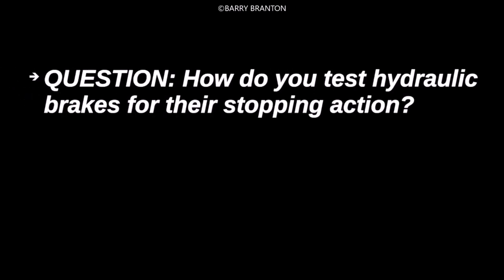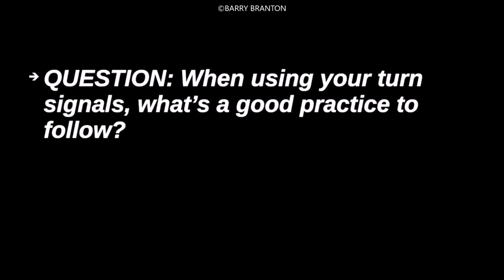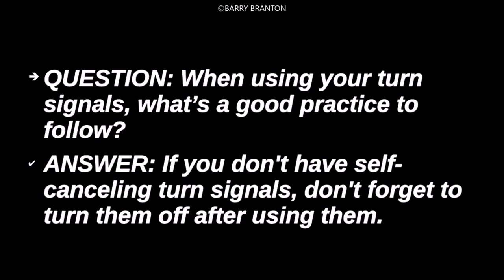How do you test hydraulic brakes for their stopping action? If you don't have self-cancelling turn signals, don't forget to turn them off after using them.